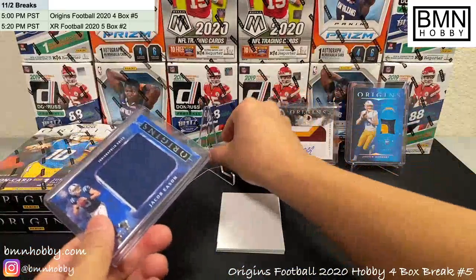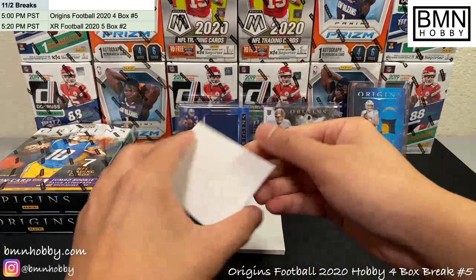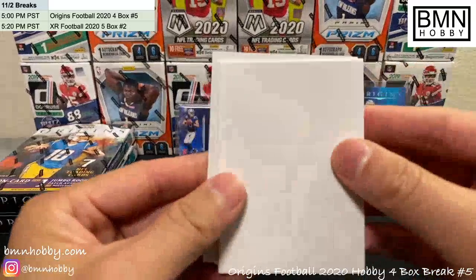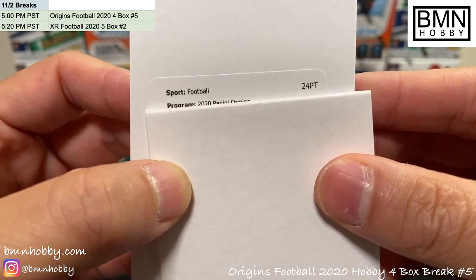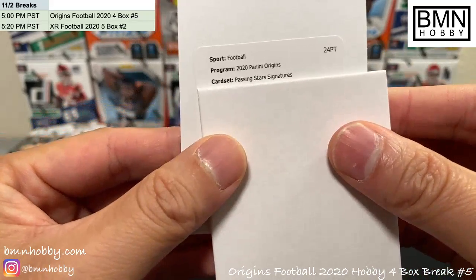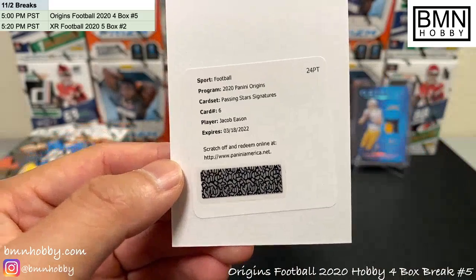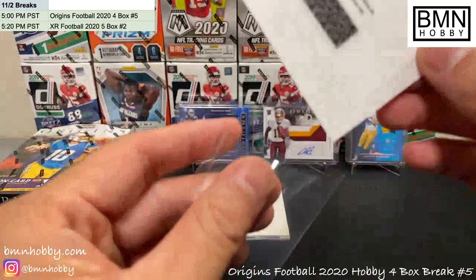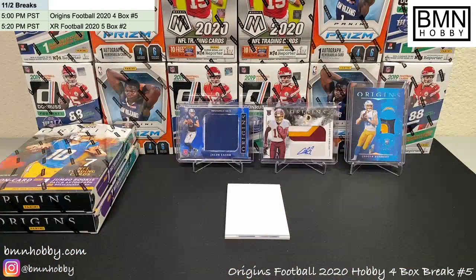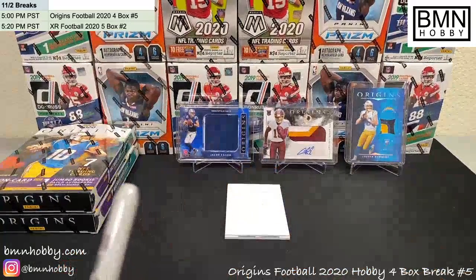We're killing it on the patches today — usually they're a little more whatever, but two really nice ones so far. Let's see what the redemption is. Football Origins Passing Stars Signatures — I'm not familiar with that, number six. I haven't seen an actual Passing Stars card. Jacob Eason — wow, I'm pretty sure we saw another Jacob Eason redemption yesterday. Nice one — let me write that down. Colts, Jacob Eason.